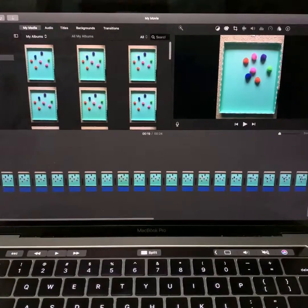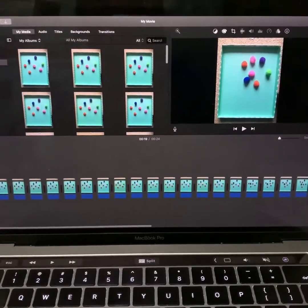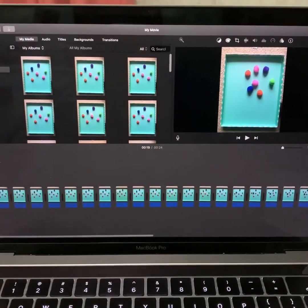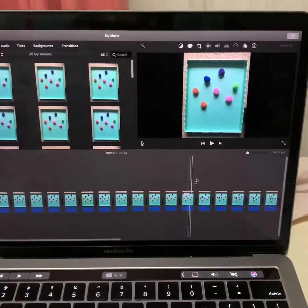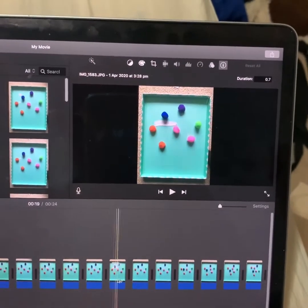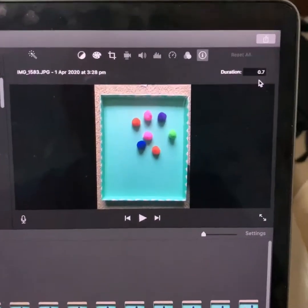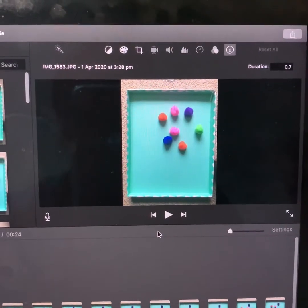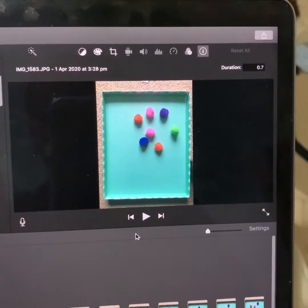I've used iMovie which is available on iPads and similar devices. If you don't have any Apple products, don't worry — you can also use Windows Movie Maker, which is also really good software. What you need to do is add all your pictures in, make sure they're in order, and then adjust the amount of time each picture plays for. I recommend selecting all of the pictures and adjusting them at the same time so each picture plays for the same duration. All of my pictures are playing for 0.7 seconds, which works really well. You can make the number higher for a longer movie and lower for a shorter movie.